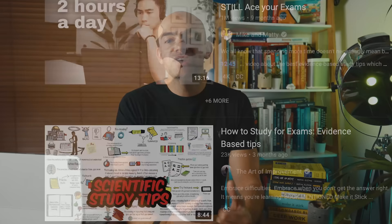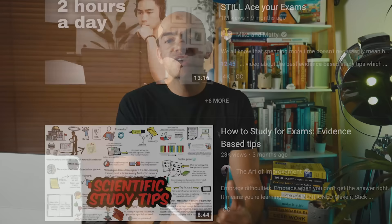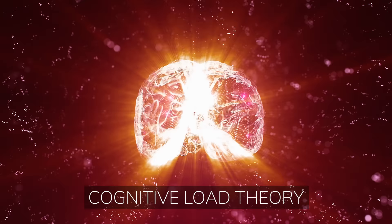If you search YouTube for evidence-based study techniques you'll be presented with loads of videos on active recall and spaced repetition from students and learning experts, making it seem as though these are the only learning techniques you need and that if you use them you'll definitely ace your exams. The problem is that the sheer volume of videos and opinions means it can be super confusing to actually know how to apply these techniques and understand when to use them.